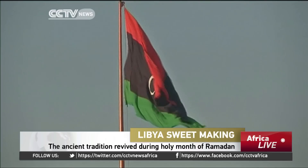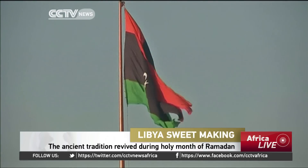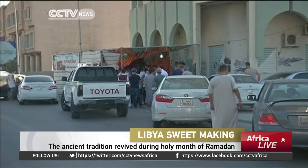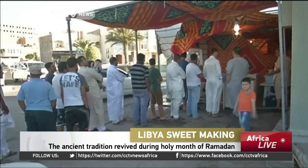The holy month of Ramadan is on in Libya, reviving ancient traditions such as sweet making. The much sought after Zalabiya delicacies drew hungry crowds before the breaking of the fast.